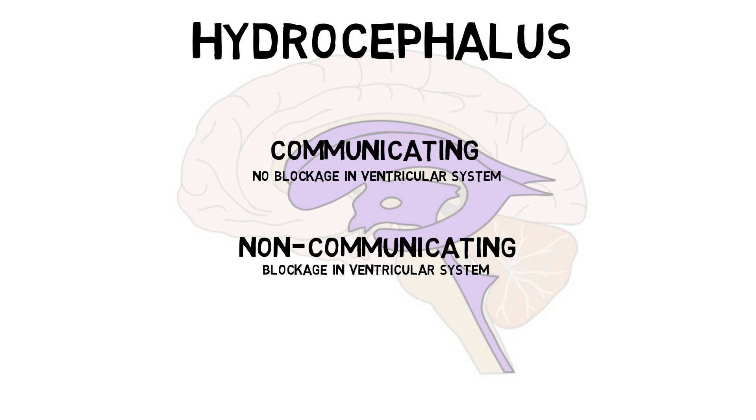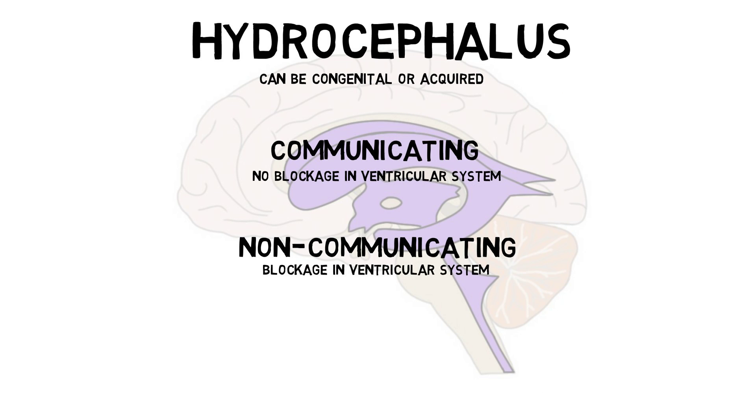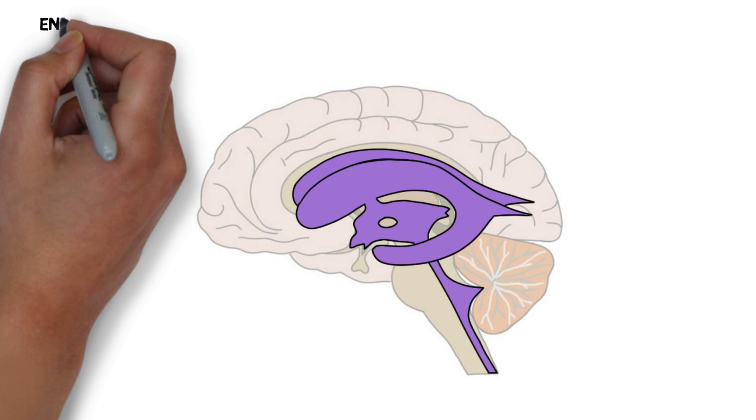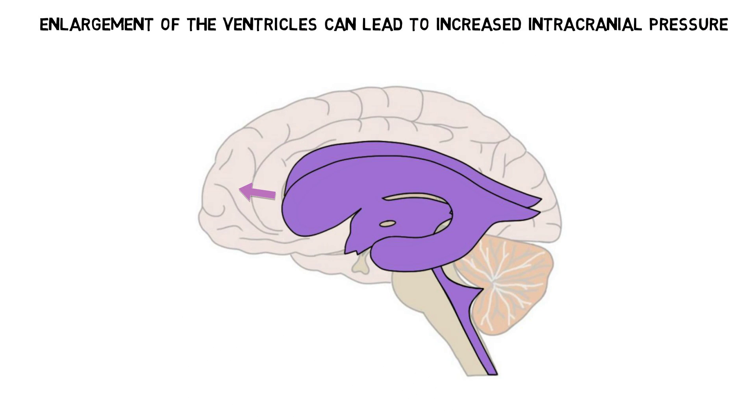Hydrocephalus can be present at birth, or it can be acquired later in life. When CSF accumulates in the ventricles, this causes the brain to become enlarged. The increased brain size can lead to increased pressure in the skull, which can lead to the compression of the brain and a variety of symptoms, some of which may be life-threatening.